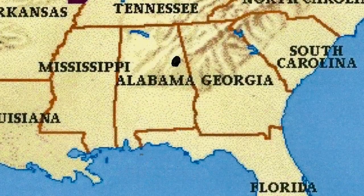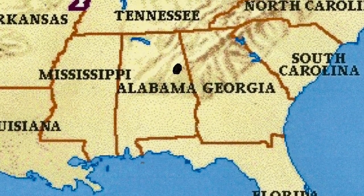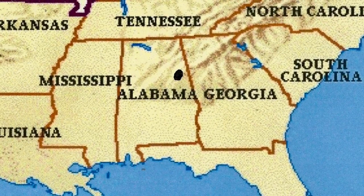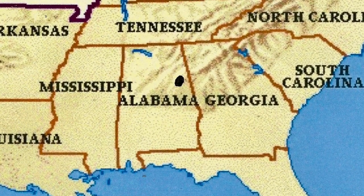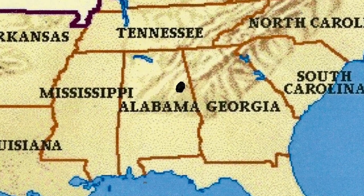Cheehaw State Park is located in East Alabama, inside the Talladega National Forest, about halfway between Birmingham, Alabama and Atlanta, Georgia. It is situated on the top of the highest mountain in Alabama.